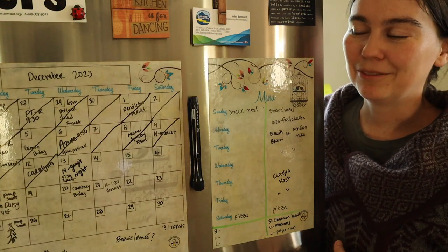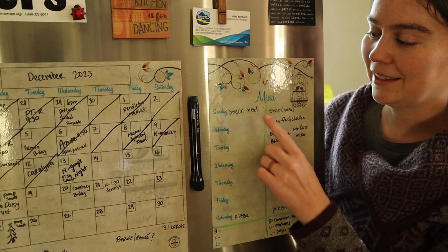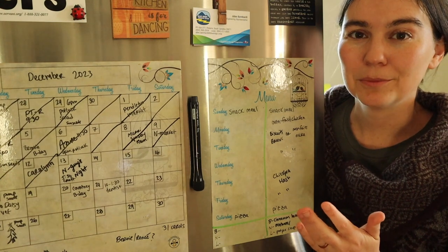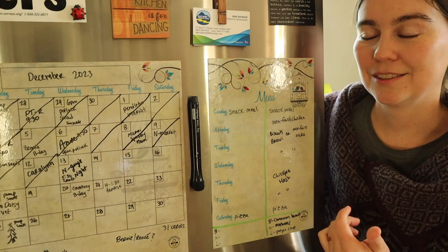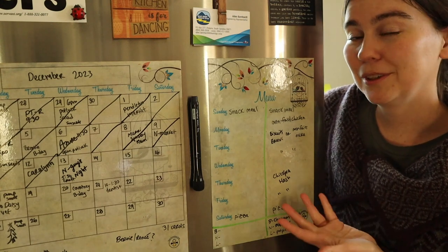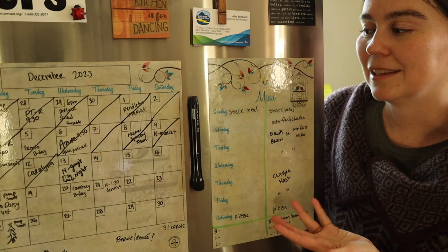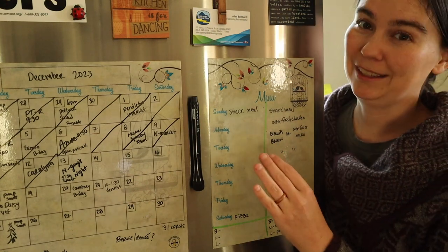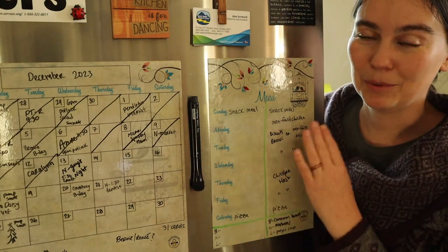On Sundays we do what we call a snack meal. This is leftovers from the week — cheese, crackers, and some fruit. It could be some of the frozen soups that we have in the freezer, leftover from previous weeks. It's a little bit of anything we might have on hand, but I'm not actually cooking anything on Sunday. We're just eating what we already have.